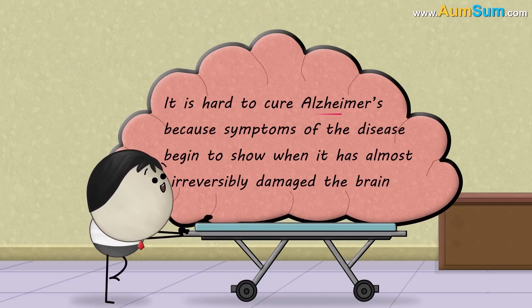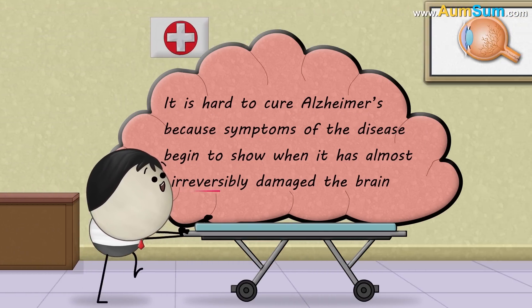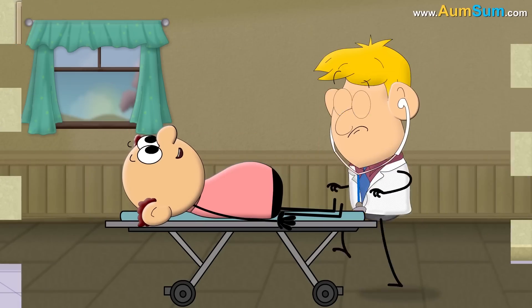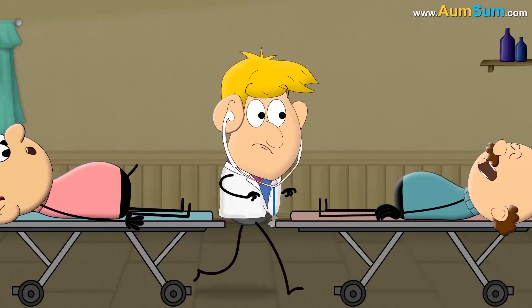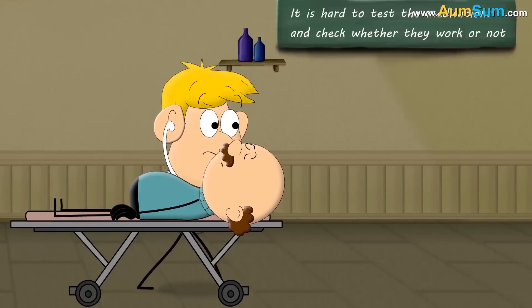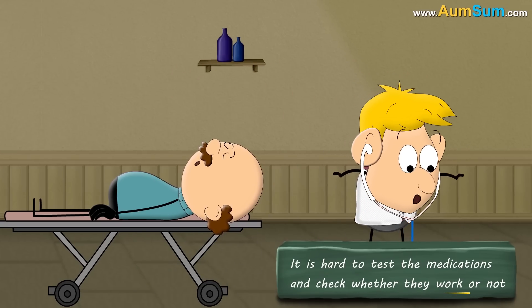Now, it is hard to cure Alzheimer's because symptoms of the disease begin to show when it has almost irreversibly damaged the brain. Also, finding candidates for effective clinical trials is difficult, because there is no method to identify people with the disease at initial stages. Thus, it is hard to test the medications and check whether they work or not.